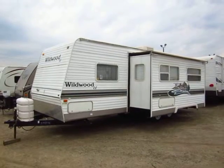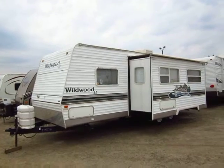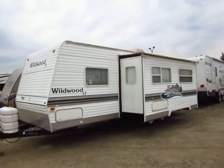Nice little Wildwood — about a 26-27 footer with a super slide and rear bathroom, here at Halod RV of Coldwater, Michigan. By and large, it's used but really not beat up. Pretty well kept all in all.